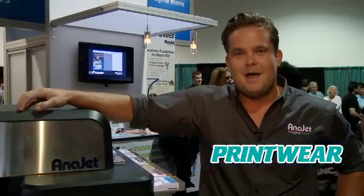Hi, my name is Adam Tepre. I'm a regional manager here at AniJet and we're at the NBM Long Beach Show. We're actually debuting the mPower series, our new printer line of direct-to-garment printers.